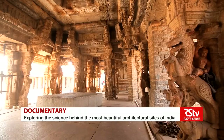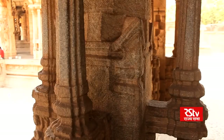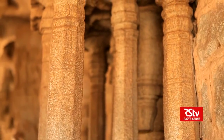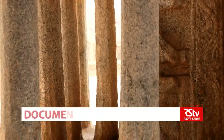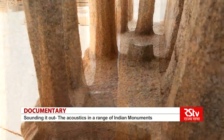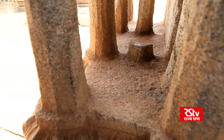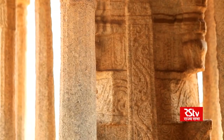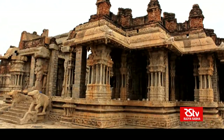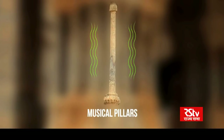The pillars are made of solid granite, with each individual pillar made up of many smaller, slender pillars. The British wanted to check the reason behind this wonder, so they cut two pillars to see if there was anything inside producing the sound — they found nothing. Even today, we can see those pillars cut by the British.